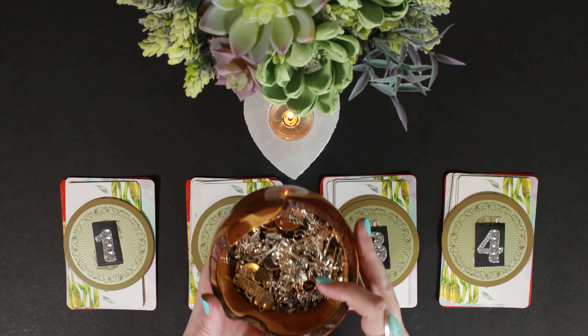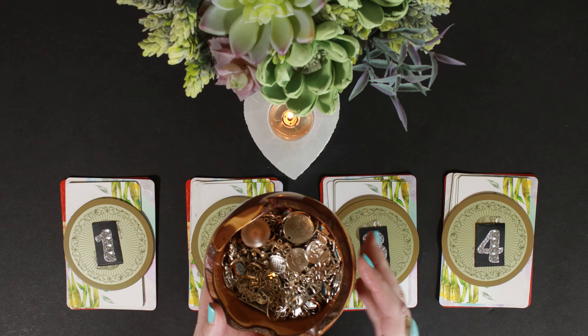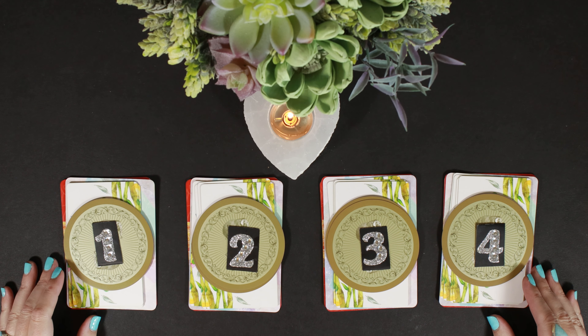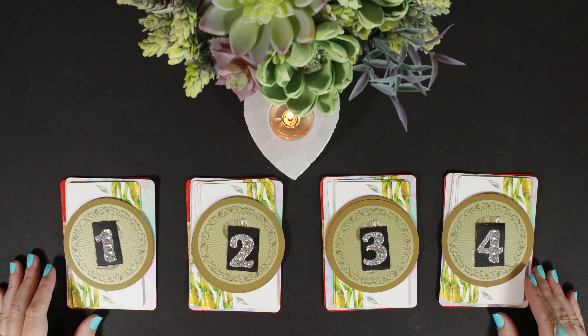I'm also using charms in this reading. As we pull cards from four different decks, I will pull charms at the end of each reading to confirm things. It's so interesting to me how those things get confirmed. I think I've done all of the explanation.